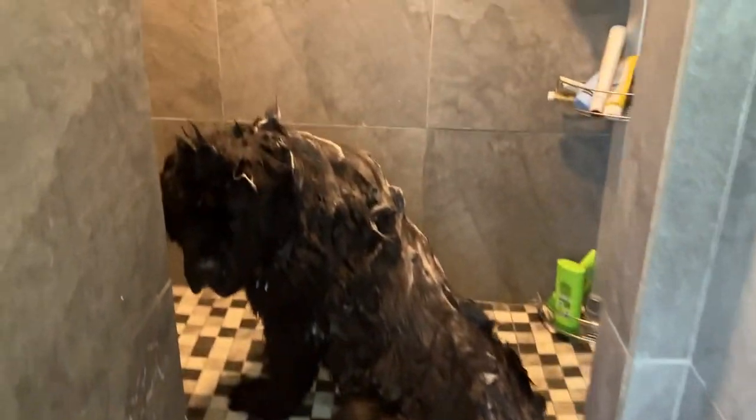This is the shower we built for Mr. Blue here. It's a walk-in shower and I'm really loving it because he's got lots of room and I can easily wash him and then rinse him off.